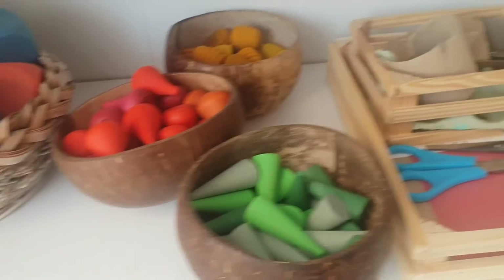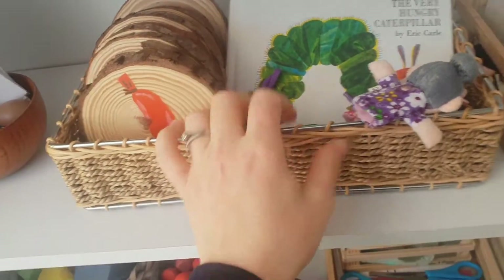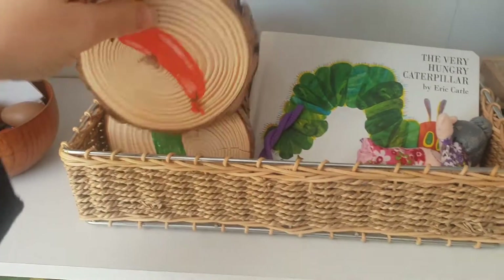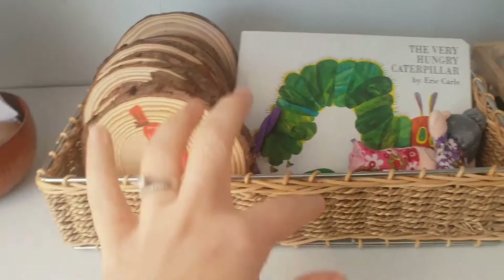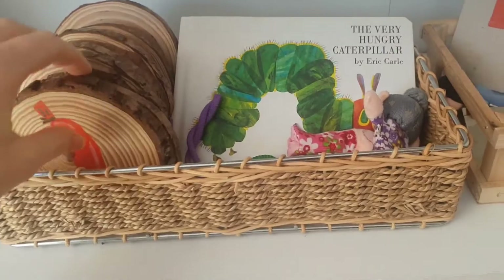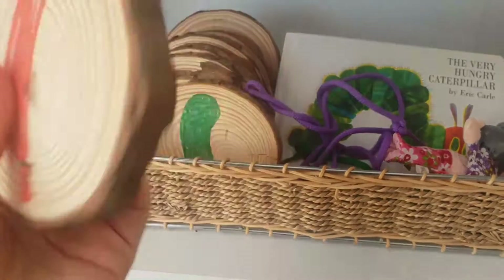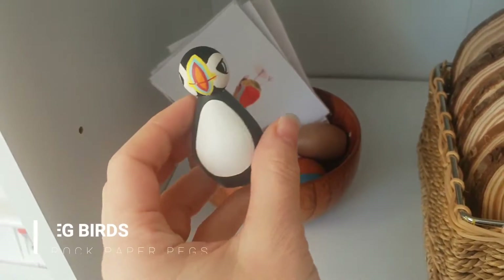Up here I've had this for a really long while — she used to use it as a sequencing activity, going along with the story and putting the pieces in order of how the caterpillar ate the food. But I've just come up with a new way to make it more interesting — I've got these laces and I'm going to drill a hole in the middle so she can lace them in the order they're eaten. We've got our little peg birds here, which are from a company called Rock Paper Pegs — you'll find them on Instagram and they're really good quality, all painted by hand.